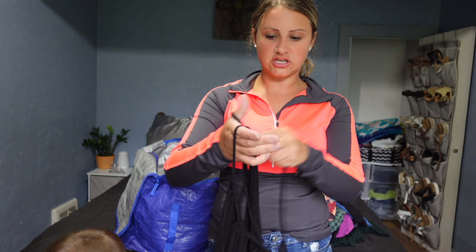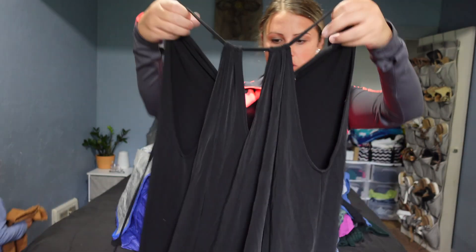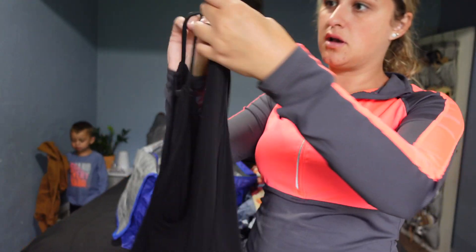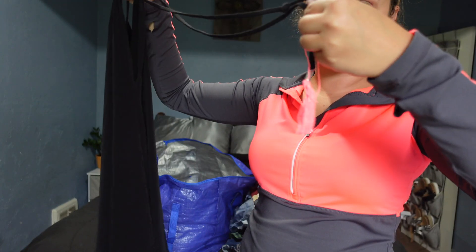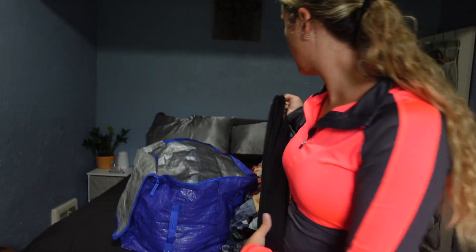This is actually Victoria's Secret, extra small. I'm pretty sure it's just a cover-up. The pink side completely lost all the decorative strings, so I'll just sell it as is and reduce the price.